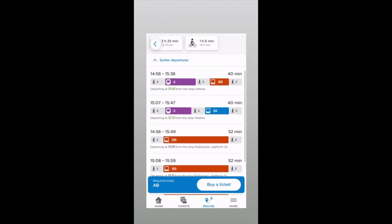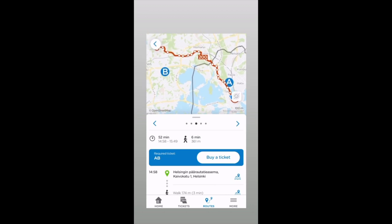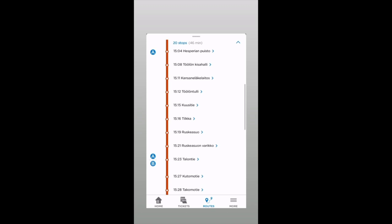Here's the combination of train and bus, but I would recommend using only bus because there are no changes. We click that and it shows us the whole route. Here you can also see the stops, all in Finnish.